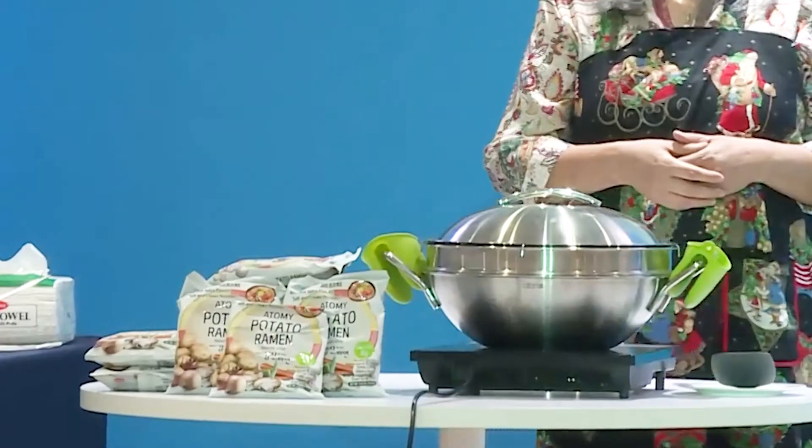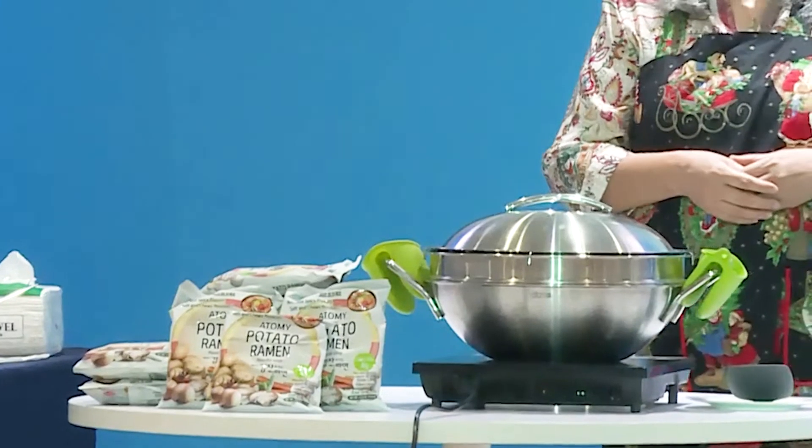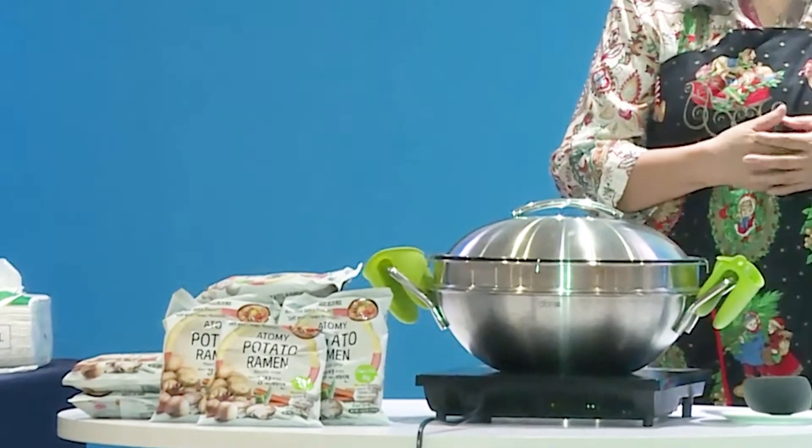I will introduce two of my favorite Atomi products: the Atomi Medi Cookwok and the Atomi Potato Ramen. But before I discuss the features and benefits of this product, let me share one of my recipes using Atomi Potato Ramen. I called it Joonggi Chicken Ramen.